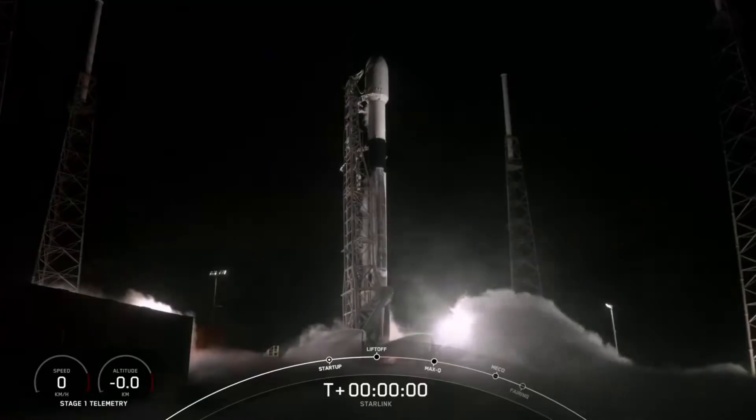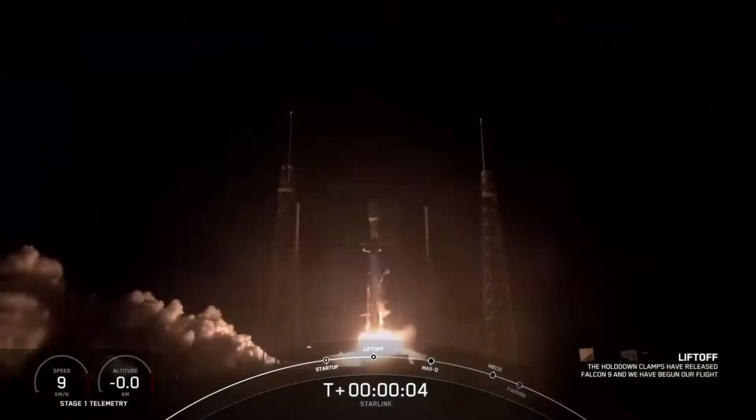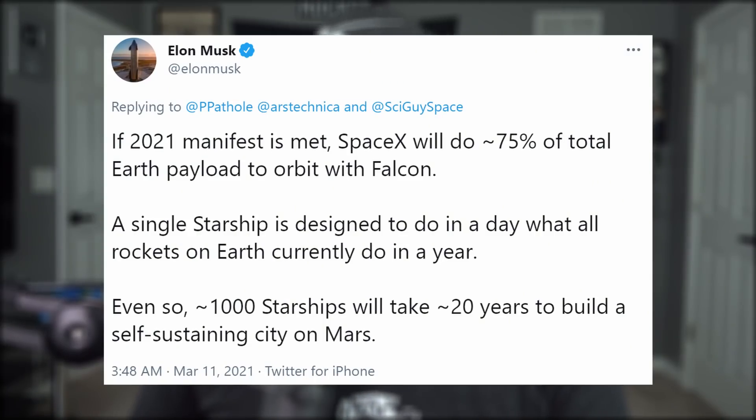Moving on to this week's Starlink mission: in the early hours of 3 in the morning on Thursday, SpaceX launched their 21st flock of Starlink satellites into orbit. The booster successfully made its 6th landing on the drone ship out on the Atlantic. This is the second Falcon 9 launch of the month, and if the 2021 manifest is met, SpaceX will do about 75% of total Earth payload to orbit with the vehicle. A single Starship, however, is designed to do in a day what all rockets on Earth currently do in a year.